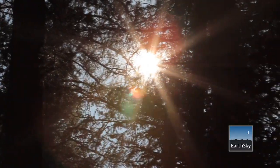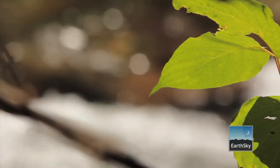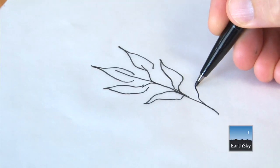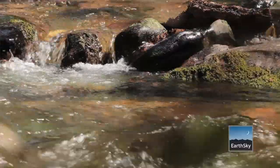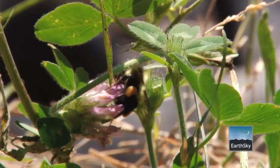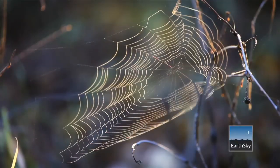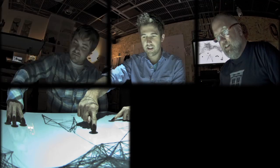Biomimicry is innovation inspired by nature. It's the process of looking at something like a leaf and trying to figure out how to make a better solar cell. It's become popular in the design disciplines mainly because people are looking for more sustainable ways to do things, and organisms know how to do this. After 3.8 billion years, life has learned what works and what's appropriate on the planet, and right now that's what the people trying to redesign our world are looking for.